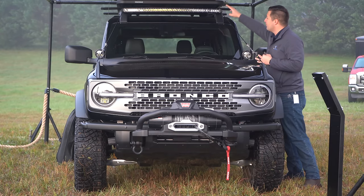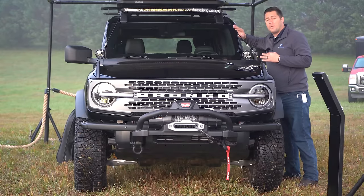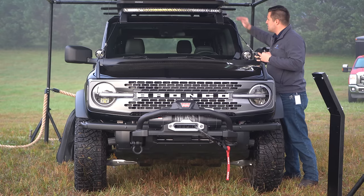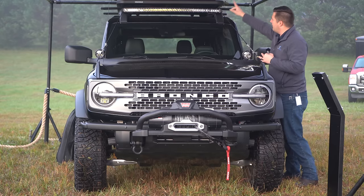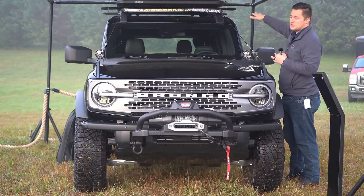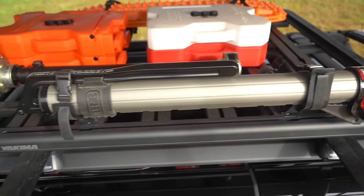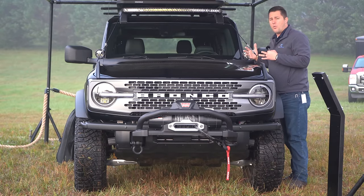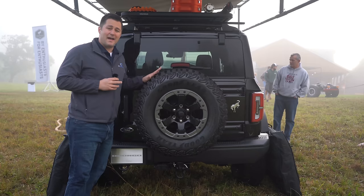Up front there's also a Rigid LED light bar — just like everything else on this truck, that is an option available directly through Ford accessories, and it can be built into the vehicle financing. From up here you can also see the Yakima rack has a Rotopax fuel cell and water cell, recovery boards, and you could even mount a high-lift jack or a water storage tank for overlanding showers.